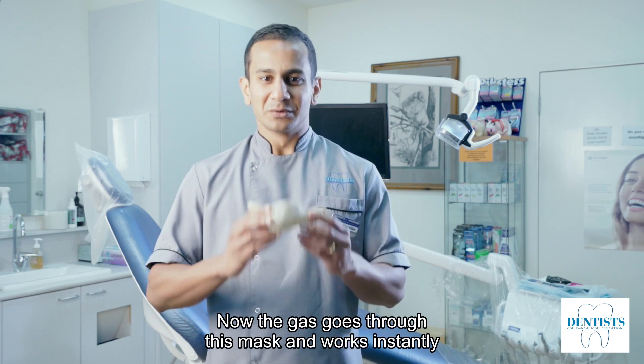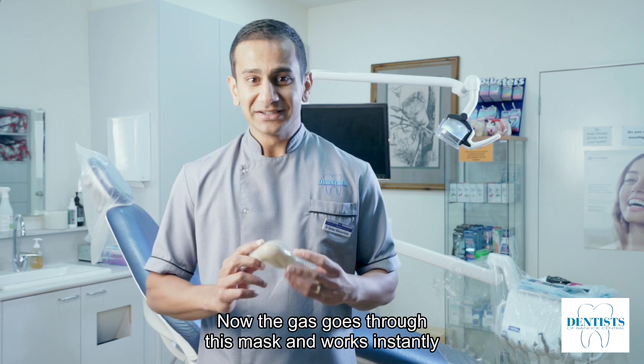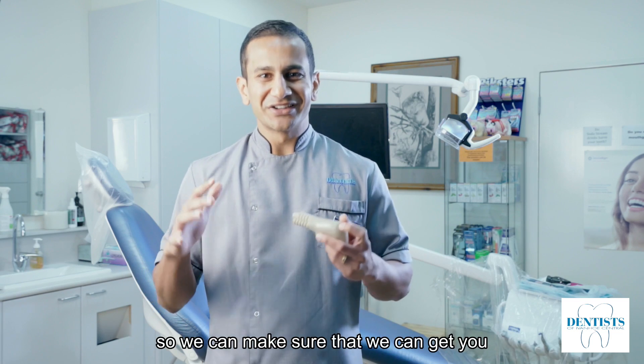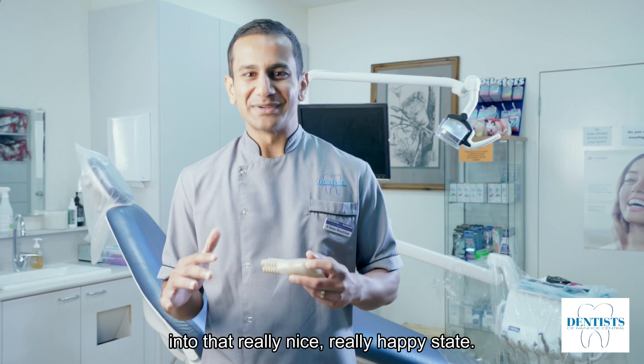The gas goes through this mask and works instantly, and we can control how much we give you so we can make sure that we get you into that really nice, really happy state.